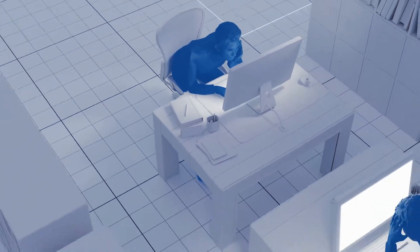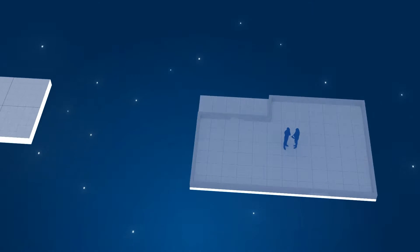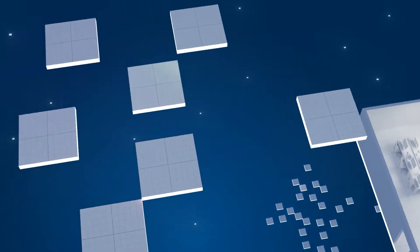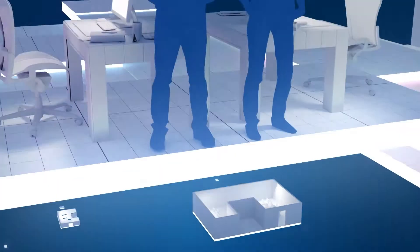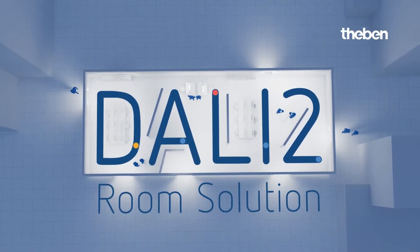Work more productively and more happily via lighting control? Installed as simply as broadcast — is that possible? Absolutely, with the DALI 2 Room Solution from Taben.